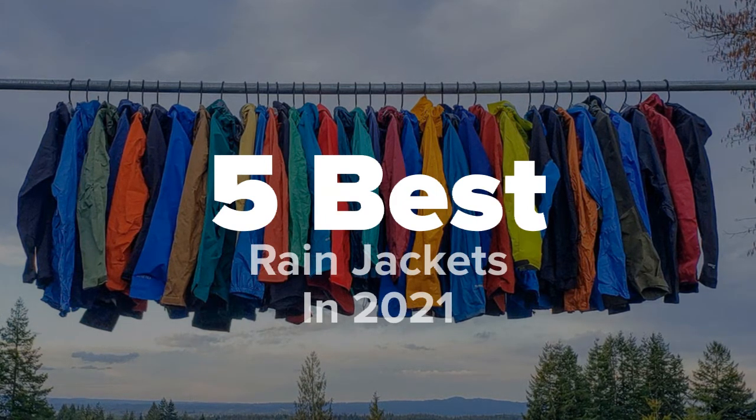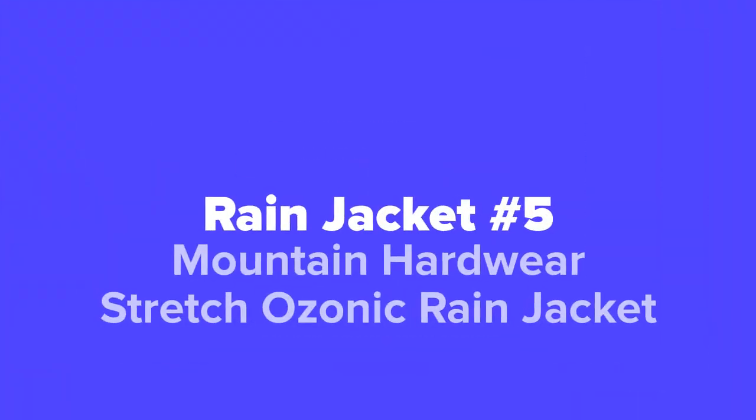The first rain jacket we're going to show you guys today, coming in at our number five spot, we've got the Mountain Hardwear Stretch Ozonic Rain Jacket.